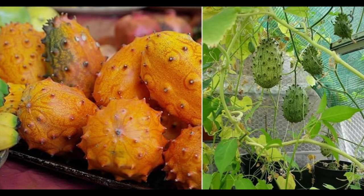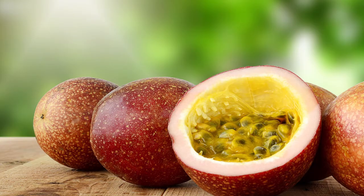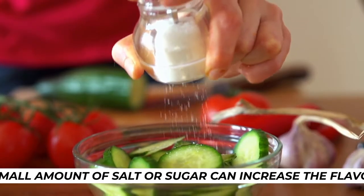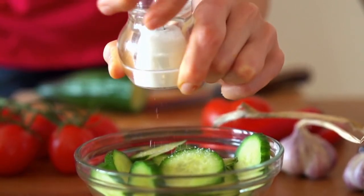It can be eaten at any stage of ripening, but when overripe, it will burst forcefully to release its seeds. The fruit's taste has been compared to a combination of banana, cucumber, and passion fruit, or a combination of banana, cucumber, and lime. A small amount of salt or sugar can increase the flavor, but the seed content can make eating the fruit less convenient than many common fruits.